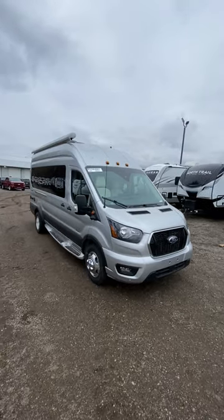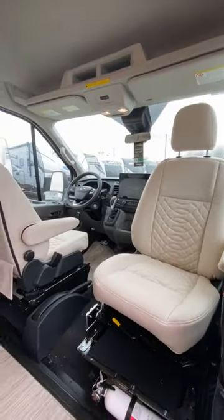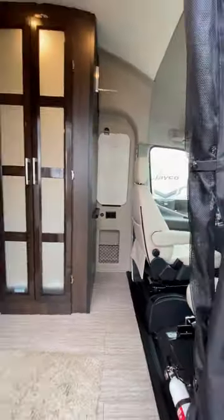My first time taking a look at one of these things — I'd love to know what you think. This is the new Jayco Solstice, and this is an easy way to get around where you don't have to worry about hooking up and backing up a trailer, and you're not going to be intimidated by a big giant motorhome.